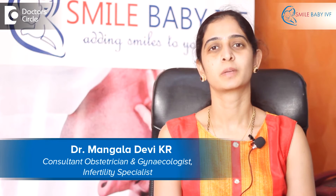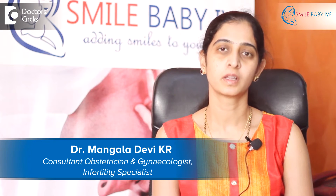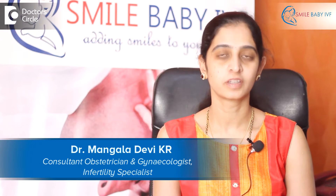Hi, I'm Dr. Mangala. I'm the clinical director at Smile Baby IVF and KC Raju Multi-Speciality Hospital. I'm an obstetrician, gynecologist and infertility specialist by profession.